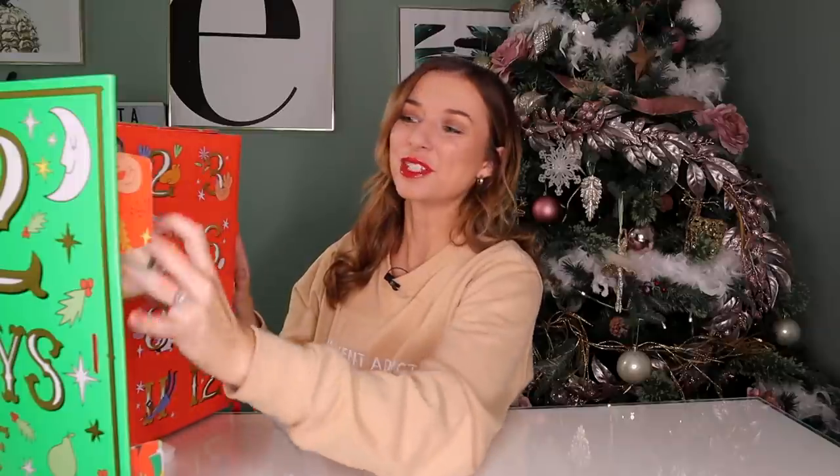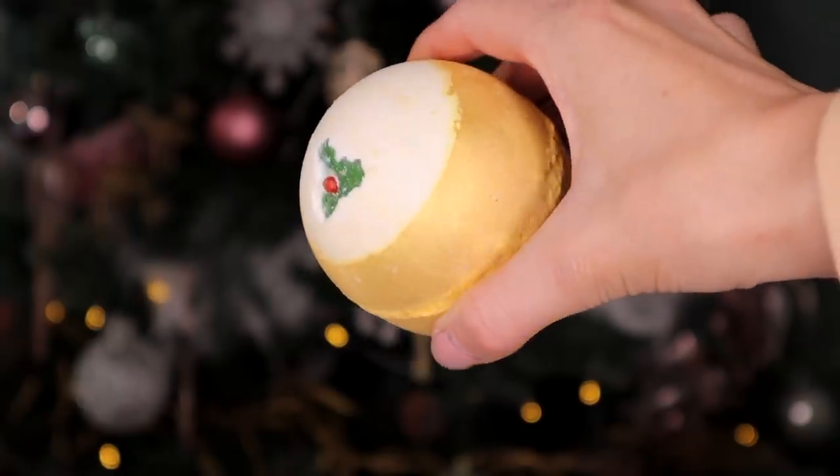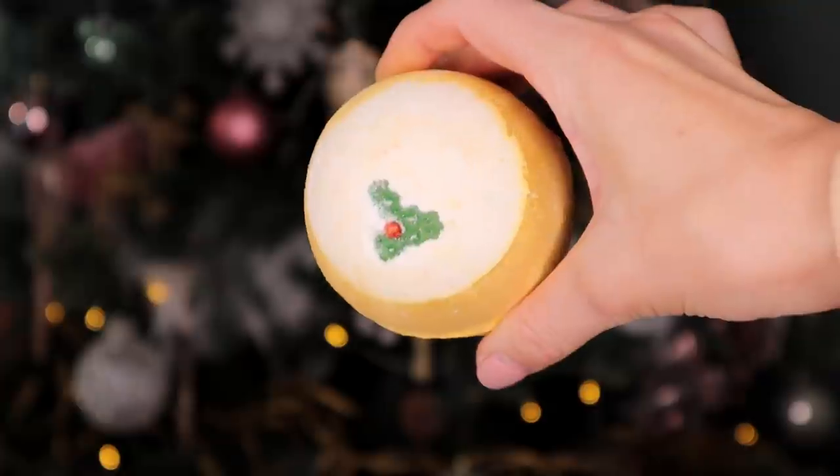Day number one. By the way, these packing peanuts are completely biodegradable. All you need to do is get them wet and they completely dissolve. Up first, we have the golden pudding bath bomb. This smells just like golden wonder. I love the fact that it looks just like a Christmas pudding. I'm loving the holly on the top, but this smells just like golden wonder — the golden wonder scent has had a bit of a makeover.